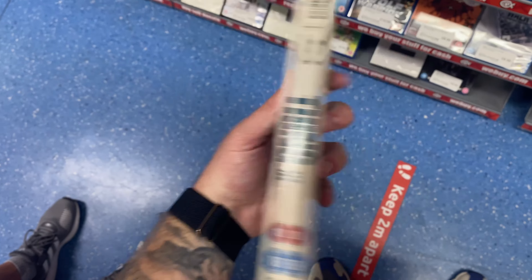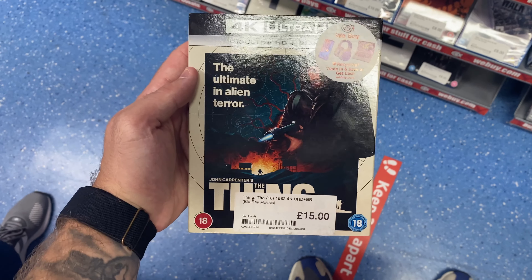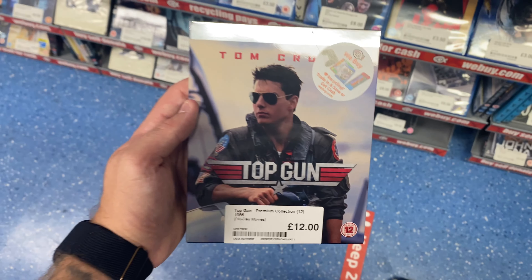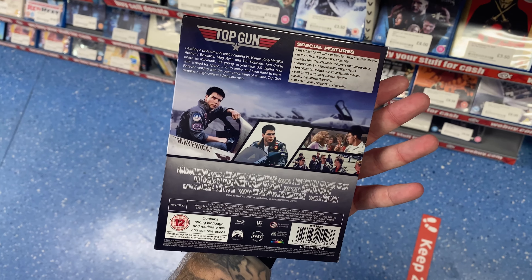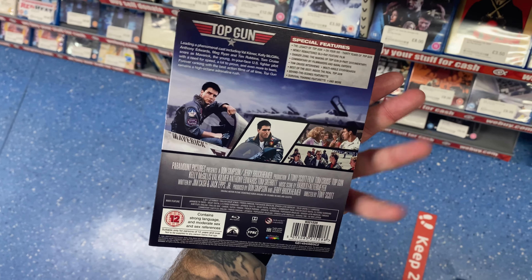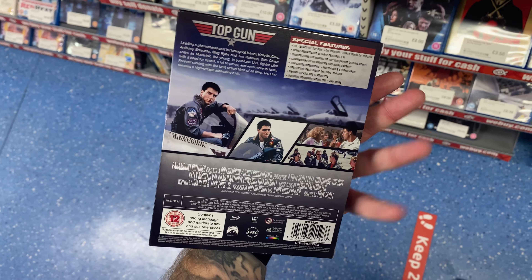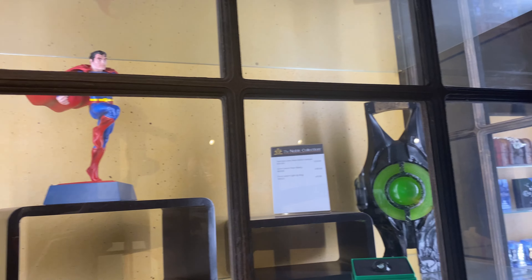Moving on, we have They Live for 32 pounds on the regular 4K — I was baffled by this price, please let me know in the comments. Then we have The Thing on 4K for 15 pounds — a great title, good release, and a good price. Next is Top Gun for 12 pounds; this is the premium collection, which is an exclusive to HMV, but here it is in CX.